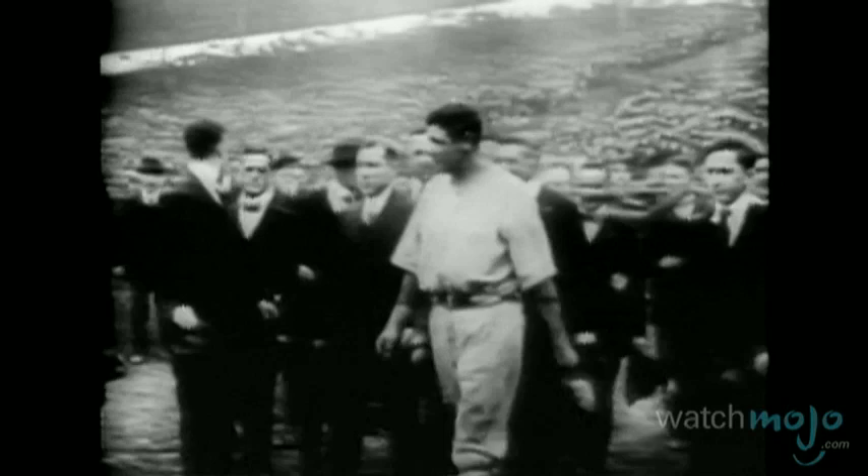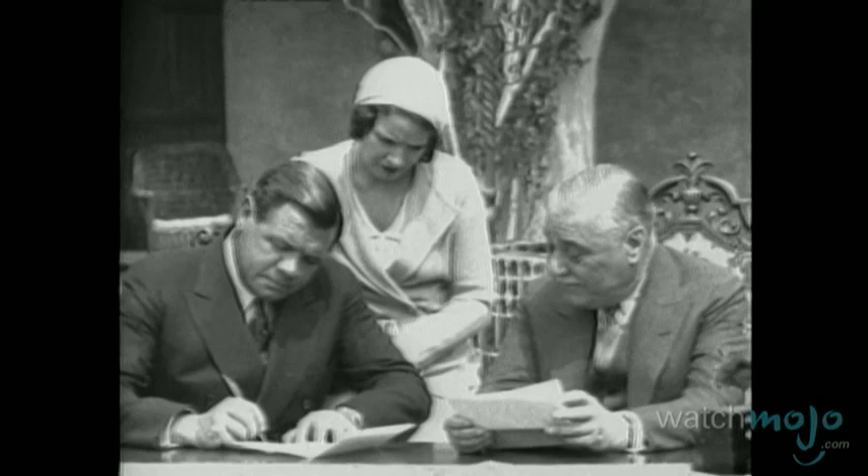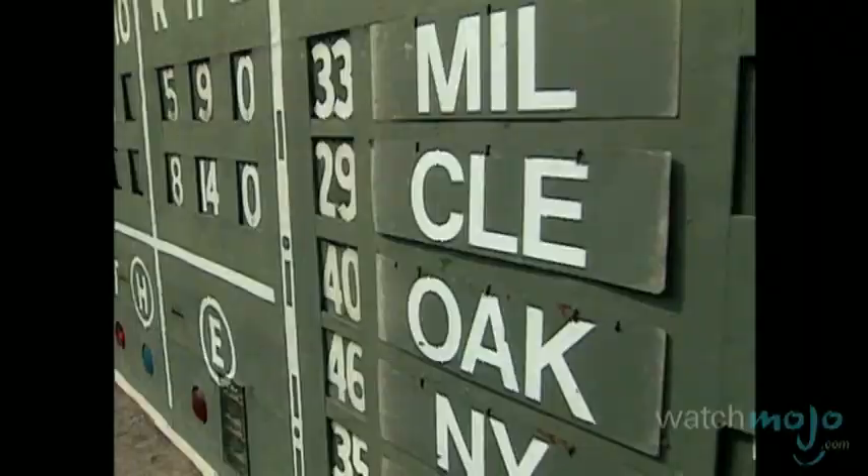Earlier in its life, Fenway accommodated one of baseball's biggest stars. Babe Ruth spent his early years in this Boston building, and helped the Red Sox secure World Series titles in 1915, 1916, and 1918. However, he was then sold to the arch-rival New York Yankees, and this sparked the alleged Curse of the Bambino.